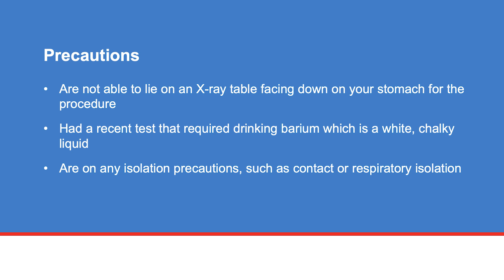These tests may include a CT scan, barium swallow test, or GI or small bowel series scan. Also notify your team if you are on any isolation precautions such as contact or respiratory isolation.